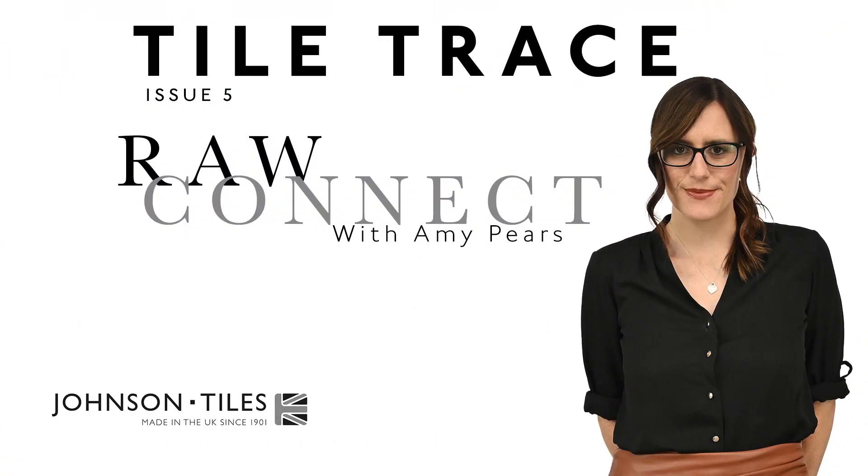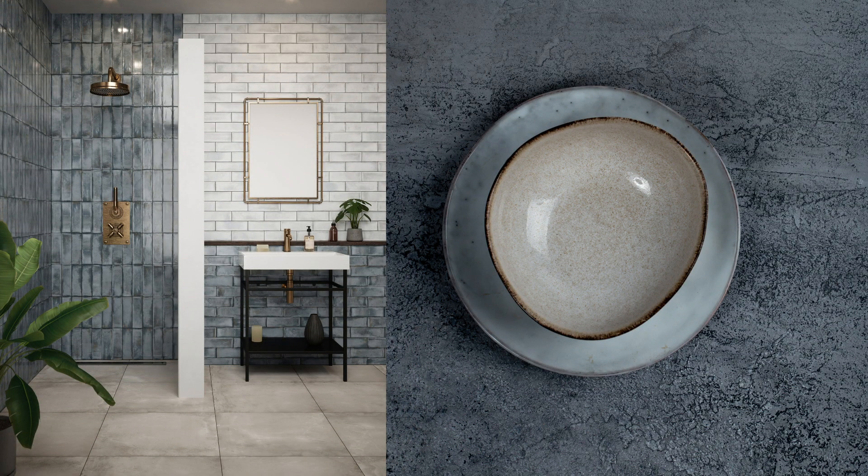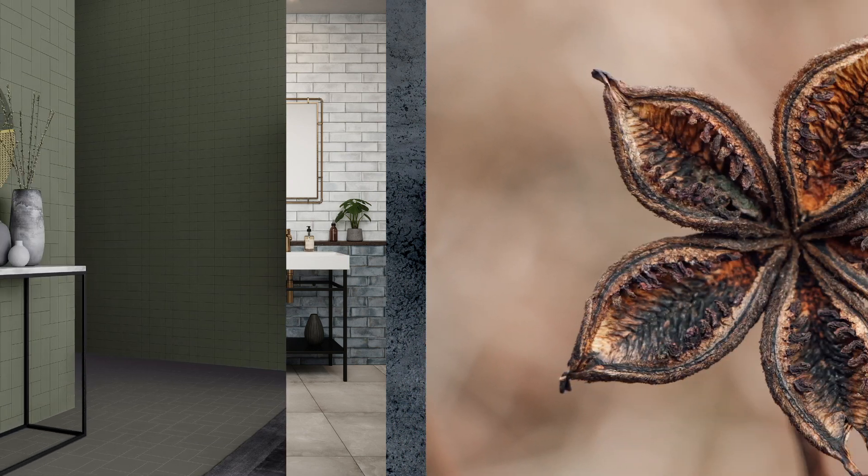Hi everyone and welcome back to the second trend we're exploring today, which is Raw Connect, from the Tile Trace Issue 5. The main drive behind Raw Connect is still having that strong desire to bring the outdoors in. Bringing natural textures indoors instantly creates a calming and positive space across commercial and residential interiors.